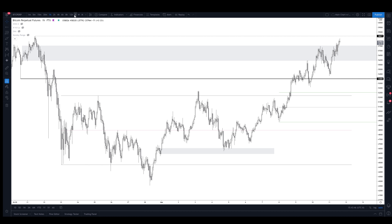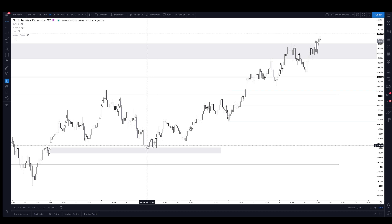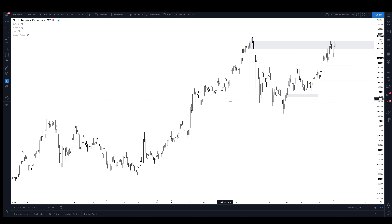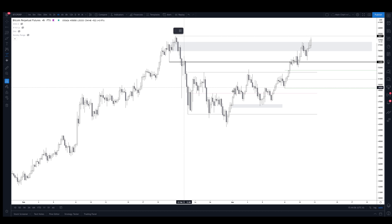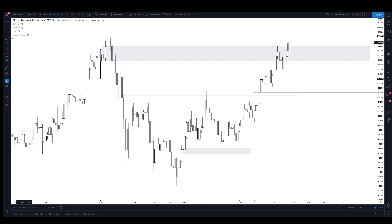Let's talk about Bitcoin. This daily supply up here was the target for my long. I entered and posted on Twitter that I longed right here and then closed it here. Since then I've just been riding spot and focusing more on Ethereum, but that was a really nice run on Bitcoin — caught just around 20% — and now we're pushing above this daily supply level.